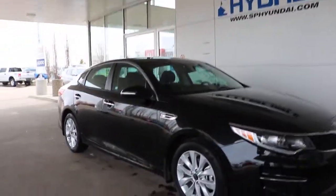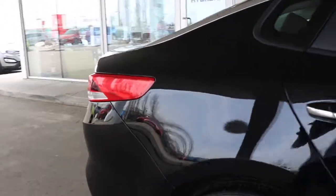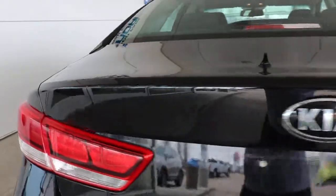Alright ladies and gentlemen, what we have here is the 2016 Kia Optima in black — a gorgeous, gorgeous sedan. Let's hop in the driver's seat and check it out.